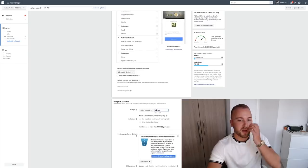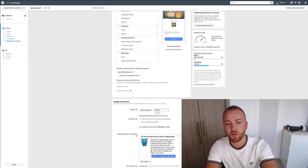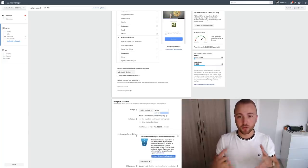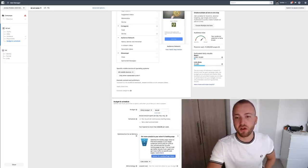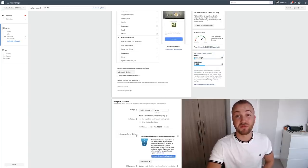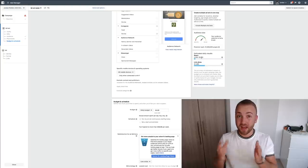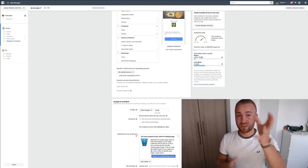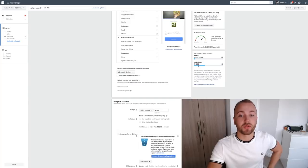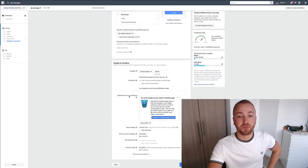Then set your budget — start with something you can afford, like five pounds a day. The more money you put in, the more targeted followers you'll get out. At five pounds a day, you can see the estimated daily reach is 2,300 to 15,000 people — targeted people interested in Gucci in that area — and you're getting between 400 and 260 visits to your profile per day, which is loads of people.